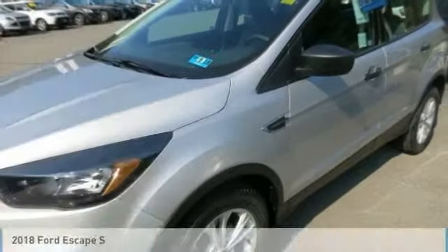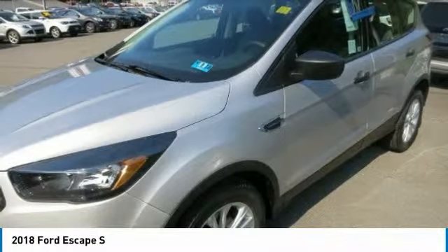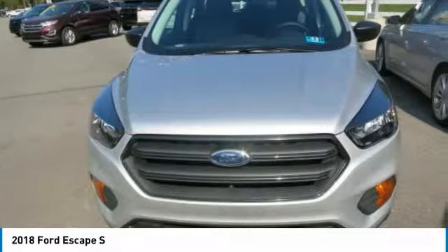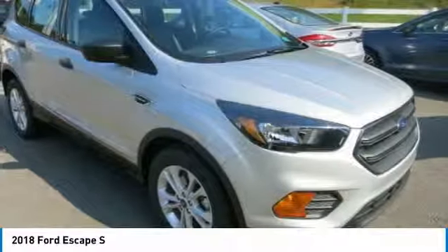Ford Escape is a capable SUV. It has versatile seating and cargo combinations, and it's engineered to deliver the performance your lifestyle requires. You can say the Escape is one smart SUV.